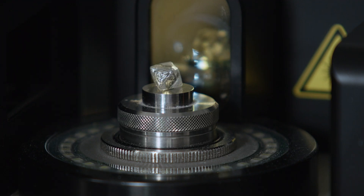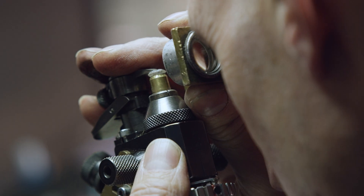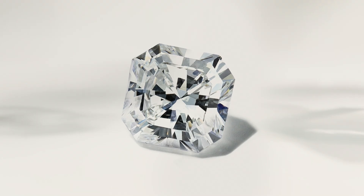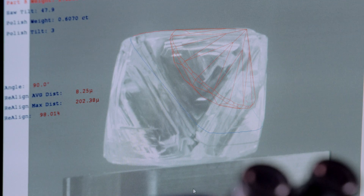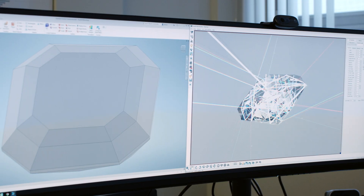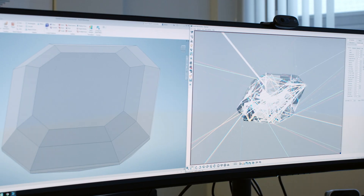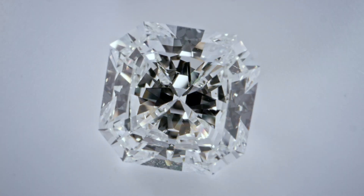There was a diamond that was developed in the early years of Tiffany. The shape was not optimized — it was a bit dull. There came a question: what can we do to make that better? We designed the Tiffany True, where we optimized the facet layout.